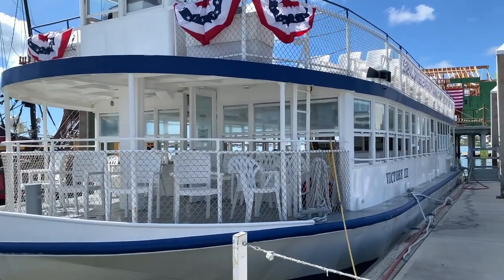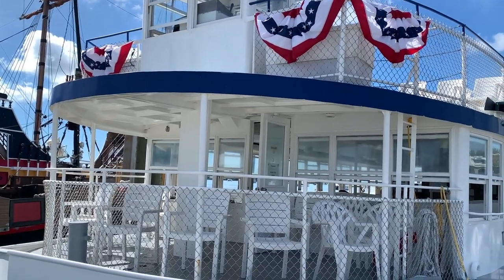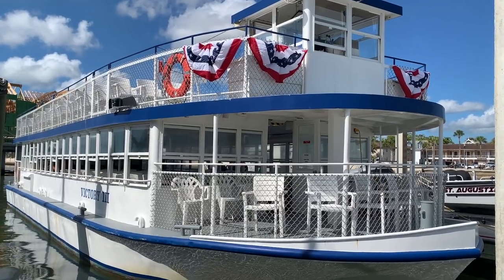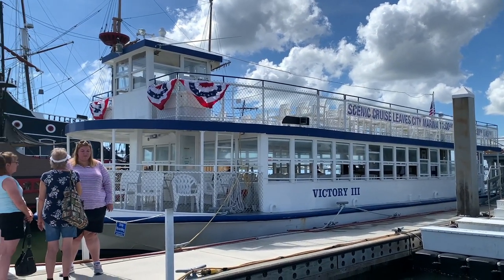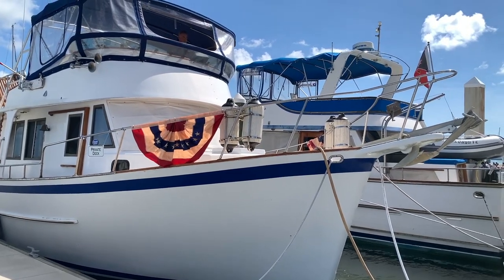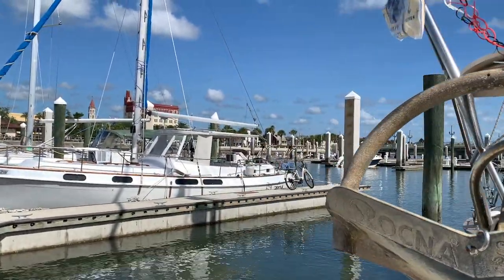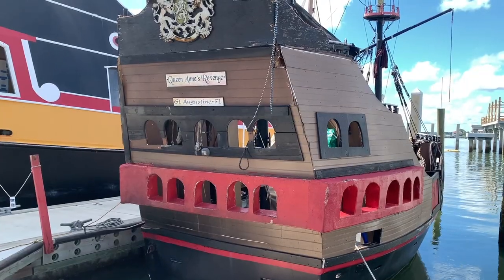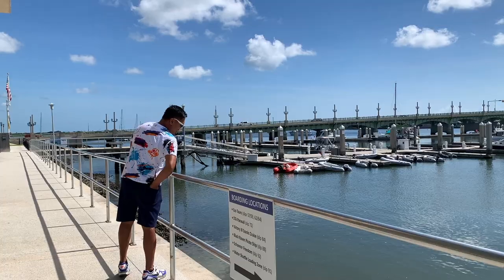Aboard the Victory 3 boat, guests can sit inside the first deck, or there are a few chairs at the very front under the shade, but you'll have to get there first to secure these seats. There are plenty of open air seating on the second deck. Note that there are no assigned seating — guests are free to roam and check out the views from different spots on the boat. Other cruises sail from this marina, like these pirate ship themed ones.